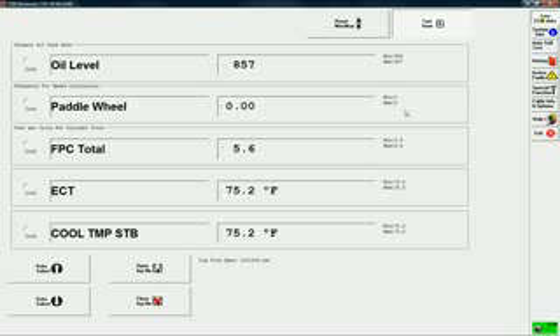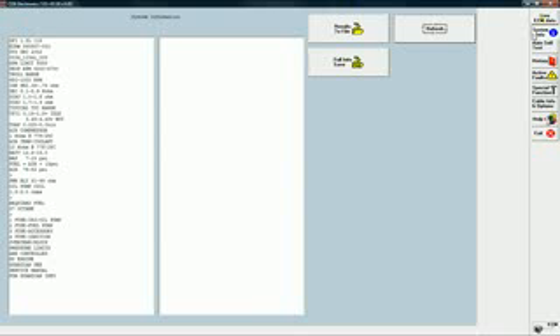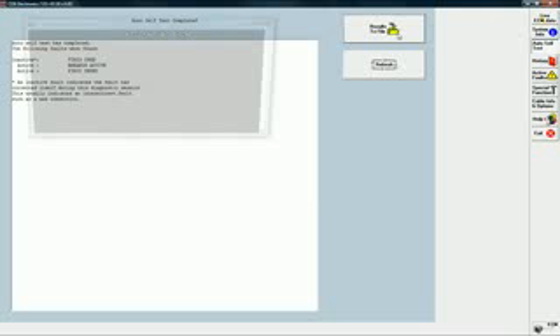The MEDS system info screen provides detailed specs about the engine MEDS is currently diagnosing. This feature is useful when your service manual is out of reach. Use the auto self-test to perform a 21-point checkup on engine sensors and components. The results of the self-test can be printed and provided to your customer, letting them know that their engine is ready for the water and that they are dealing with a professional repair shop.